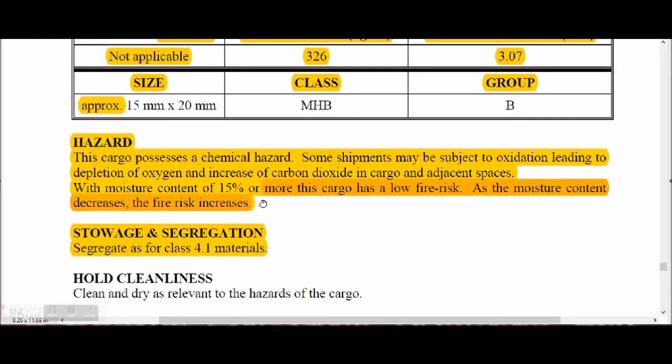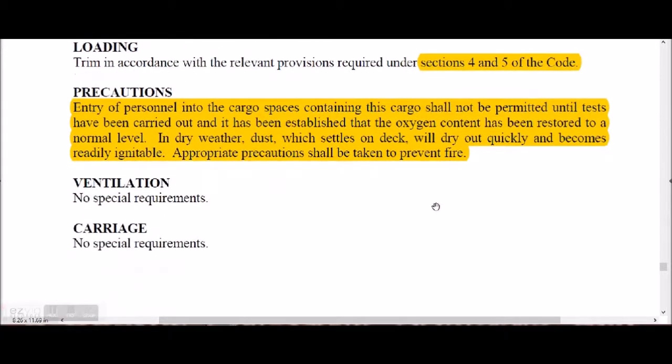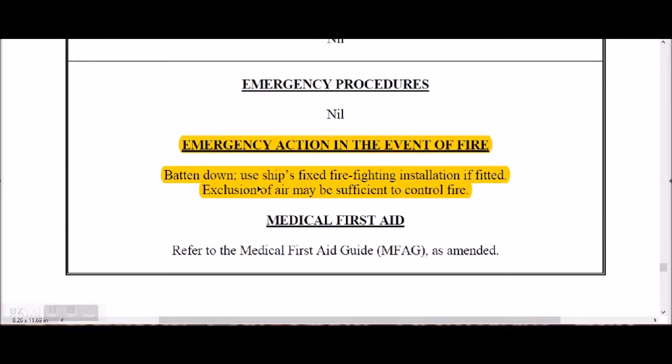Cargo holds for wood pulp pellets shall be clean and dry. Loading shall be trimmed according to sections 4 and 5 of the code. Entry shall only be permitted after establishing that oxygen content is at a normal level. In dry weather, dust that settles on deck will dry out quickly and become readily ignitable, so it must be swept and cleaned. For fire emergencies, batten down and use the ship's fire-fighting installations; exclusion of air may be sufficient to control the fire.